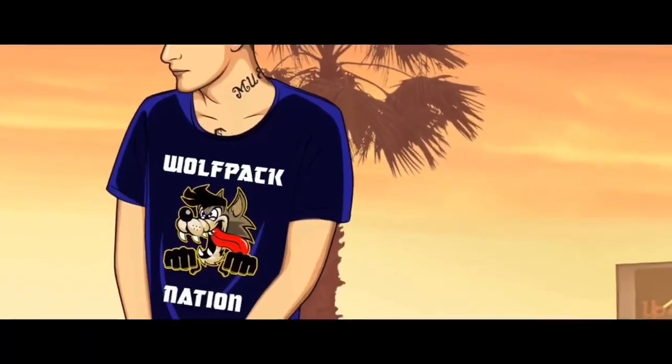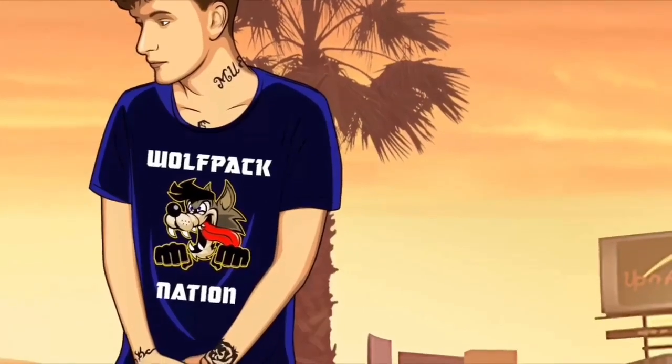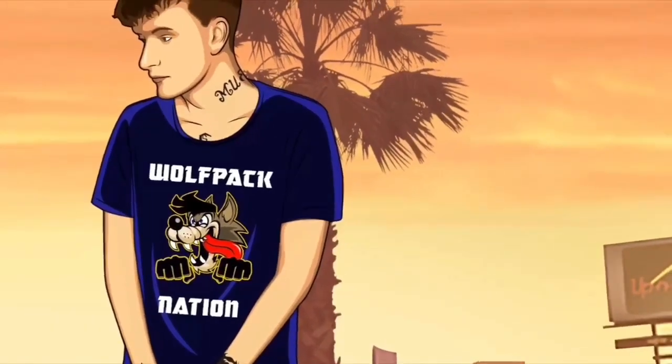Yo guys, it's Wolfpack Nation. This is the second part of the canal exploring. I'll put a link to my first one if you haven't seen it — link below.